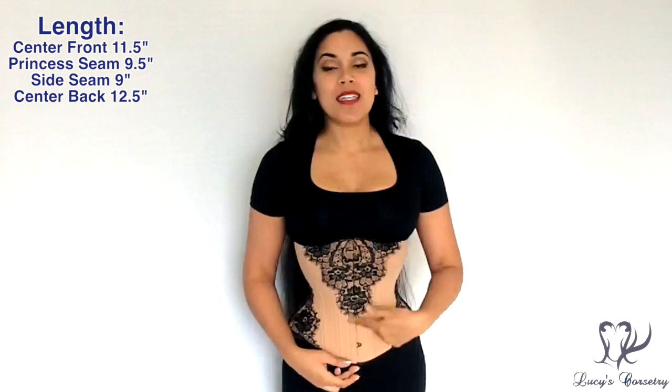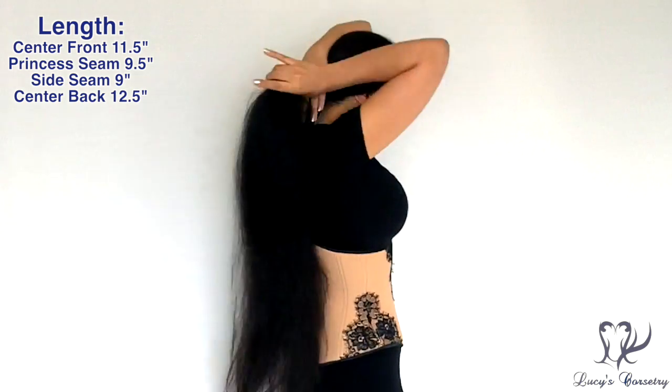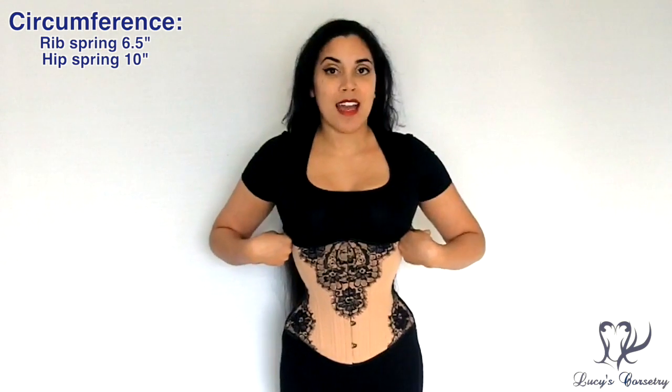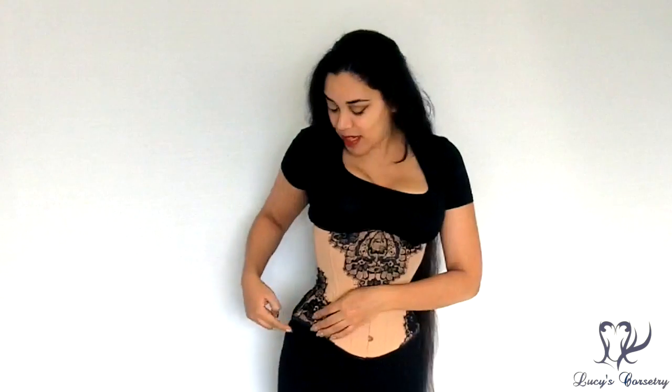Onto the stats: this is the standard length hourglass, so the center front is 11.5 inches, the princess seam is about 9.5 inches, the side seam is 9 inches, and the center back is 12.5 inches. I'm wearing the size 24, so it's 24 inches closed at the waist, the ribcage is 30.5 inches — a 6.5-inch rib spring — and the high hip is 34 inches, a 10-inch hip spring. Like other Timeless Trends hourglass corsets, it's gently rounded in the ribcage and flares at the hip in a ski-slope manner, stopping just above the iliac crest.